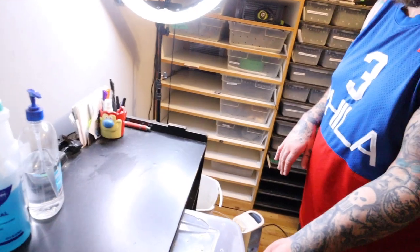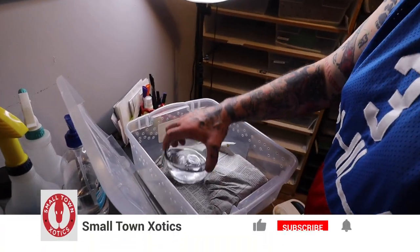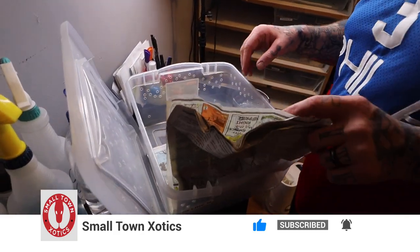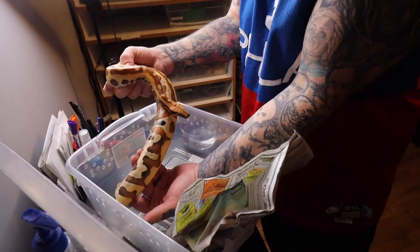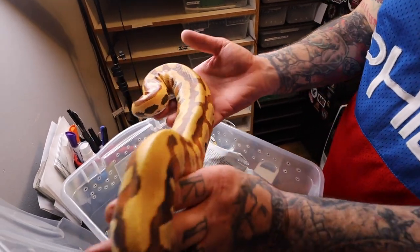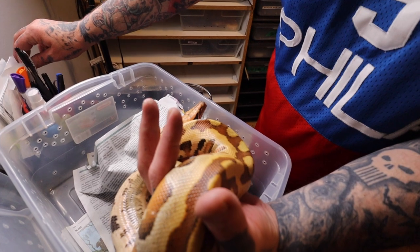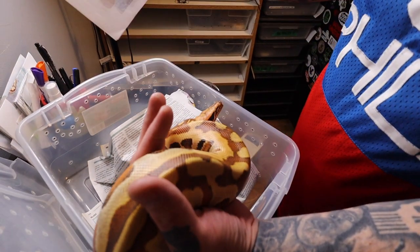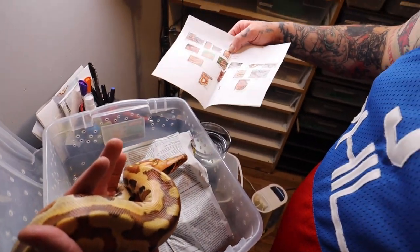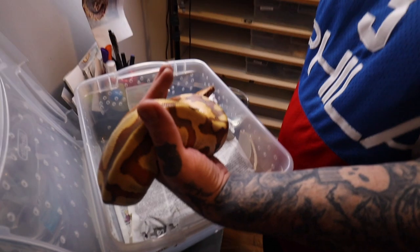We'll pull out a couple of really nice brongersmai — just a regular blood python. We'll let you see some Zach Green animals. Zach Green is an amazing breeder out of Texas; he's been doing it for a very, very long time. There was just one clutch like this, and he called it the oddball clutch because it came from a Kevin Martyr animal. The whole lineage is right here — that's a lineage sheet for these animals.